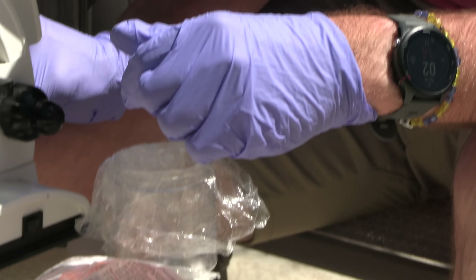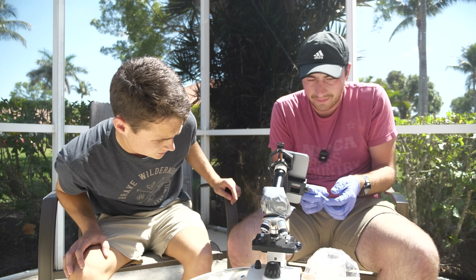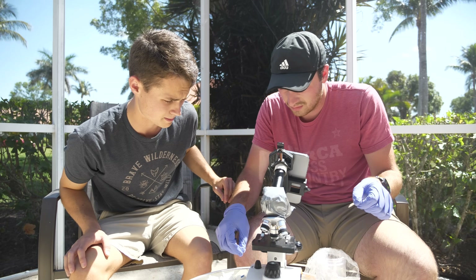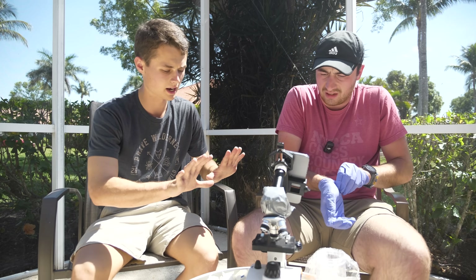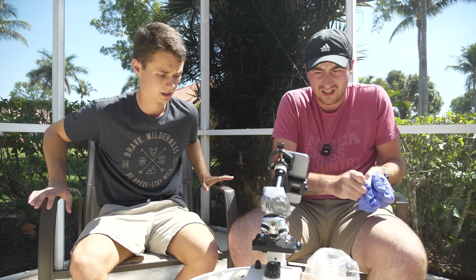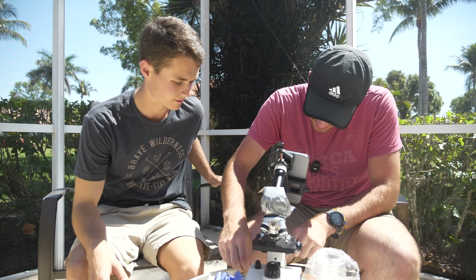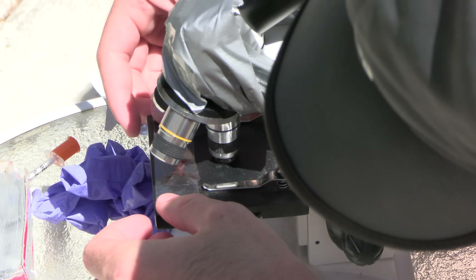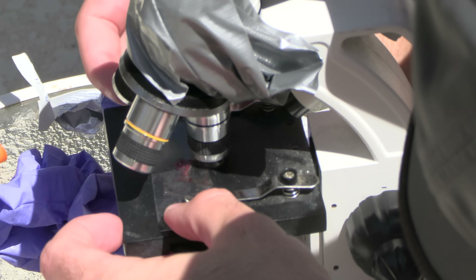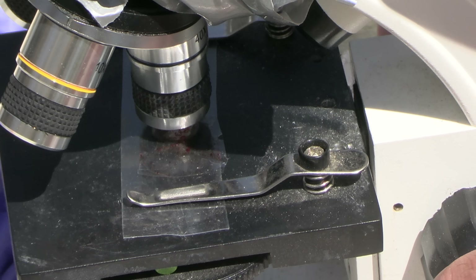So you have the venom now. The venom is officially mixed with my blood. Now time for the moment of truth. This is my blood mixing with the venom of the Florida cottonmouth.